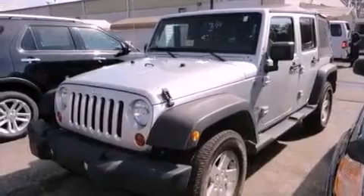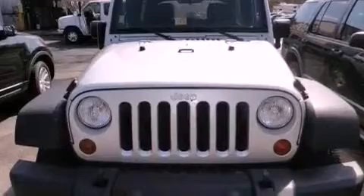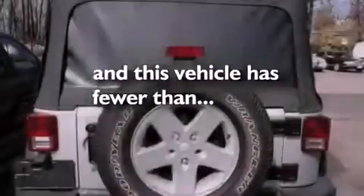A Sentry key theft deterrent system, fog lamps, an anti-lock braking system, air conditioning, and this vehicle has less than 9,000 miles.